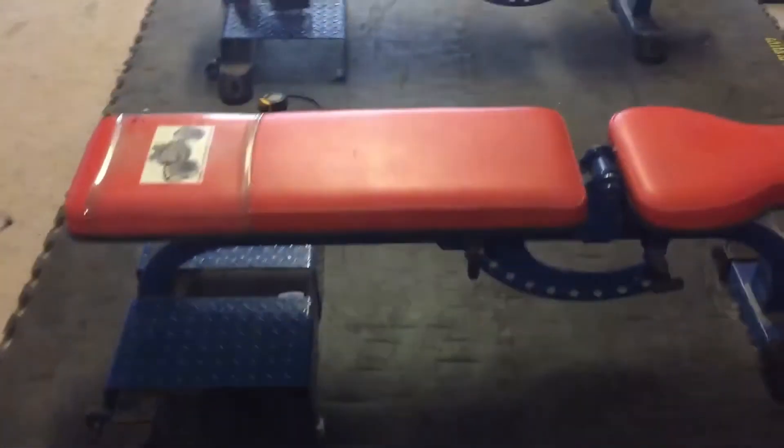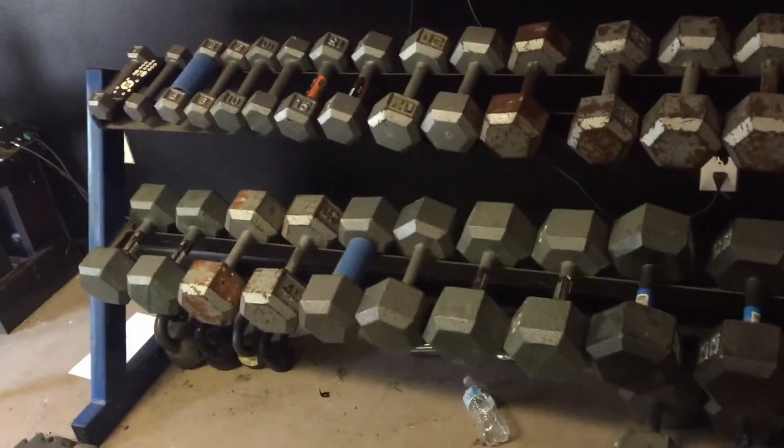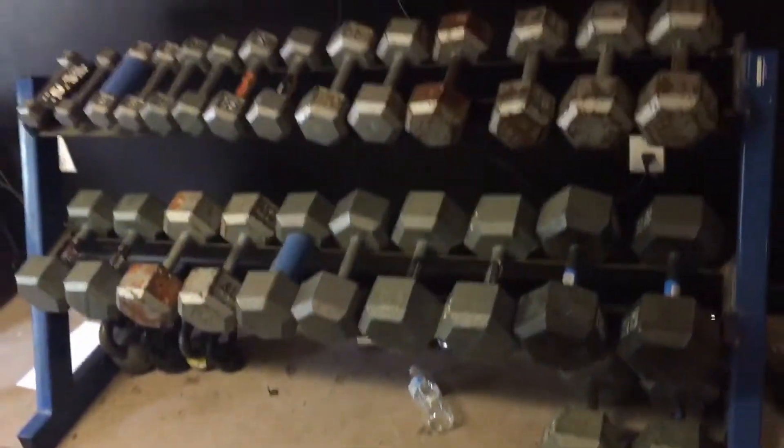I've got a Duffalo bar, Viking press handle, easy bar, and farmer's handles. Then I got these three circus dumbbells — the one in the middle I ordered from Titan, it did pretty good, but I wanted something more heavy duty, so I got this 10-inch and this 12-inch. If anybody's interested in quality circus dumbbells that will hold up — this one was supposed to be 100 pounds and it's 98, and this one was supposed to be 50 and it's right on the money. Just message me and I'll give you the guy's name.